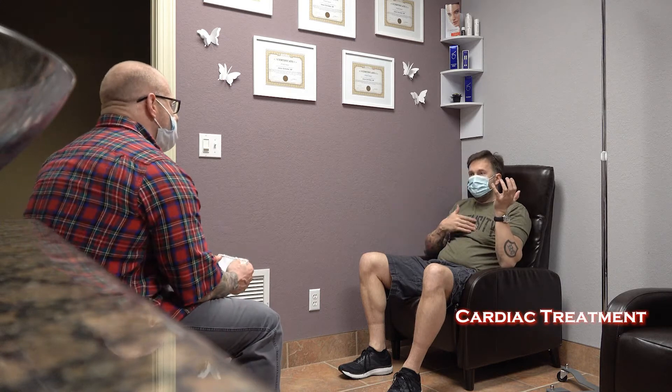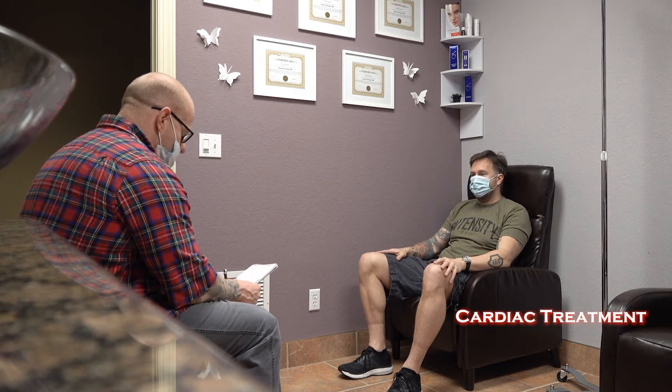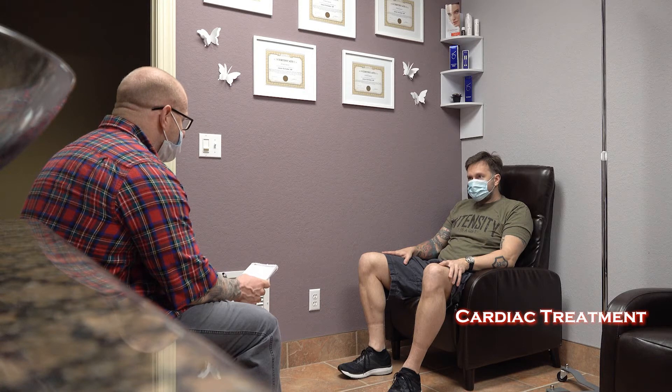Tell me what you're looking for. Obviously anything we can get near the heart — it's got so much scar tissue — if it could give it a chance of doing better, that's great. So let's start cardiac first, oral orthopedics second.